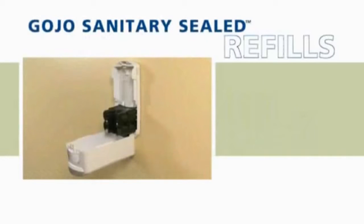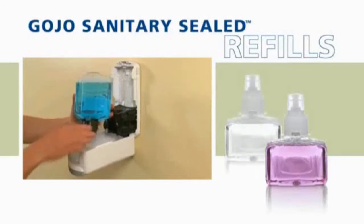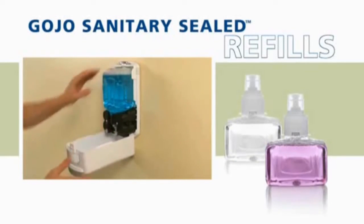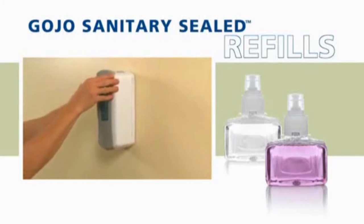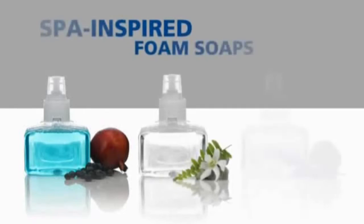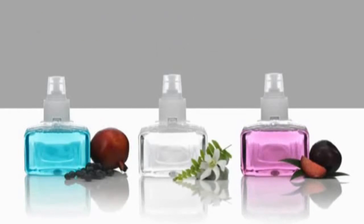Sanitary sealed soap refills in the LTX system safeguard the health and well-being of users. These factory-sealed refills slide into place quickly and easily, saving time and labor while protecting against the contamination risk of bulk soap. The vivid soap colors, the luxury feel of foam, and the spa-like fragrances can't help but appeal to users.